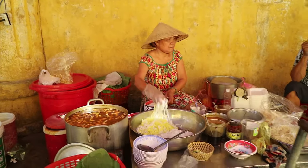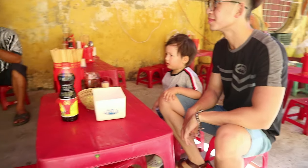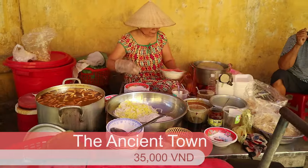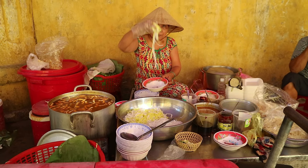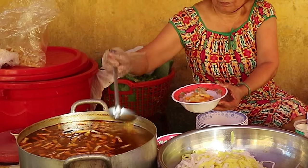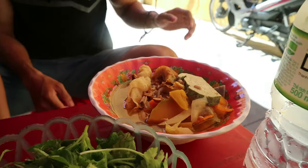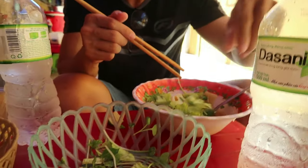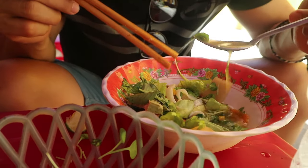First up, we have Mi Quang. This little stall is located right in the middle of the ancient town. Although you do have to come early to this one, as they stop selling around 9am. This one is vegetarian, but there's one right next to it which sells meat, but that one stops selling even earlier. So make sure you get here extra early if you want to try some Mi Quang.